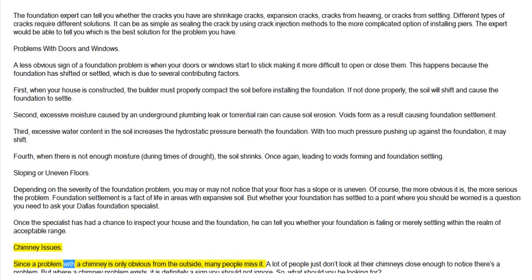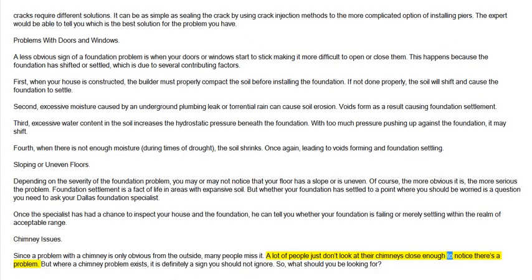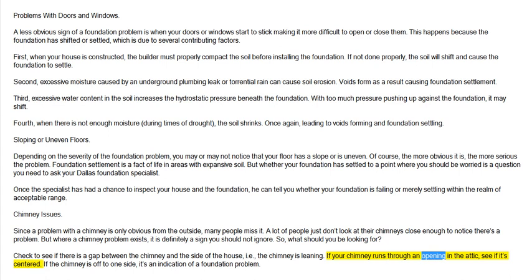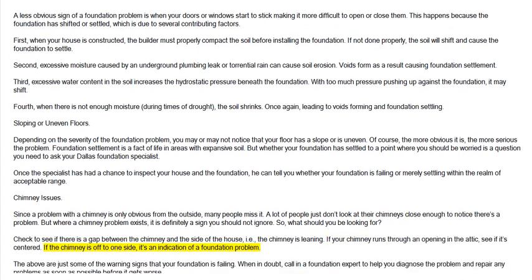Chimney issues. Since a problem with a chimney is only obvious from the outside, many people miss it. A lot of people just don't look at their chimneys closely enough to notice there's a problem. But where a chimney problem exists, it is definitely a sign you should not ignore. Check to see if there is a gap between the chimney and the side of the house — that is, the chimney is leaning. If your chimney runs through an opening in the attic, see if it's centered. If the chimney is off to one side, it's an indication of a foundation problem.